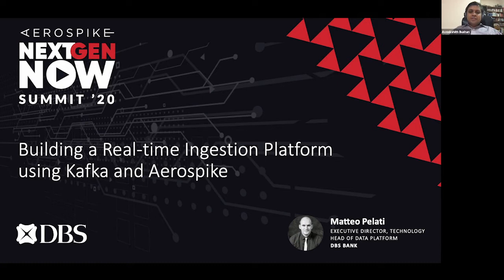Matteo works as Executive Director Head of Technology Data Platform at DBS Bank and he oversees the design and development of the entire DBS data platform, leading a team of over 130 engineers. Matteo has more than 15 years of experience in software engineering, focusing on scalable big data platforms and machine learning, specifically using Hadoop and Spark. He has previously held roles at DataRobo, Microsoft, and Nokia. With that, Matteo, please take it away.